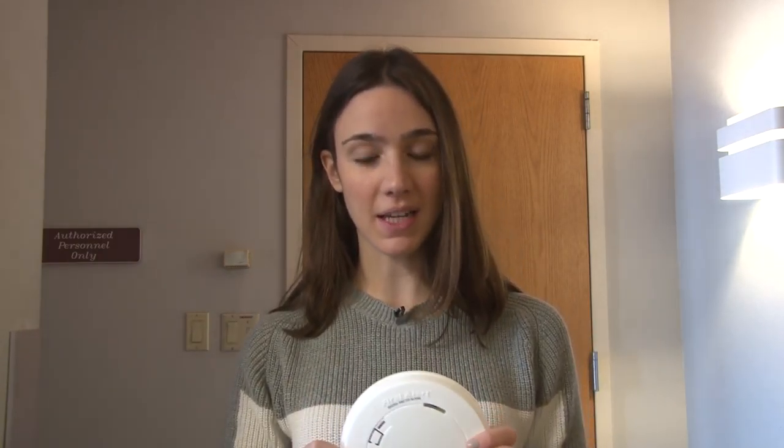"Not only is it enough to have it, but to know it does work in case of an emergency — to test it once a month, to change the batteries out at least once a year, and then finally replace those detectors after 10 years."